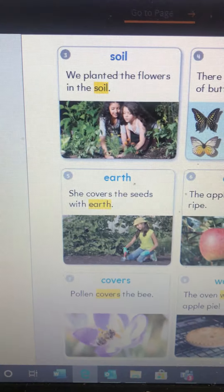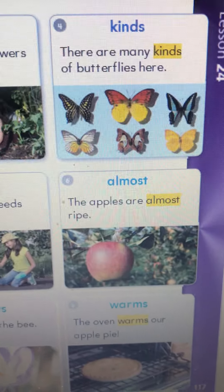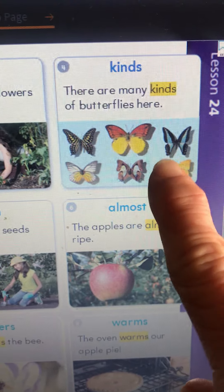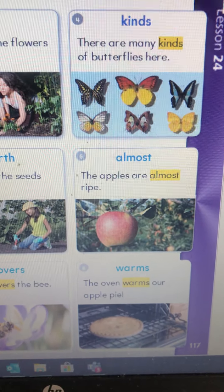Next one: we planted the flowers in the soil. So you can tell what soil is — they're planting them in the dirt. She covers the seeds with the earth. It's still the dirt. So we learn two new words for dirt: soil and earth.